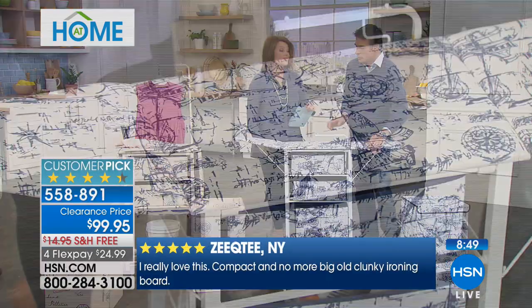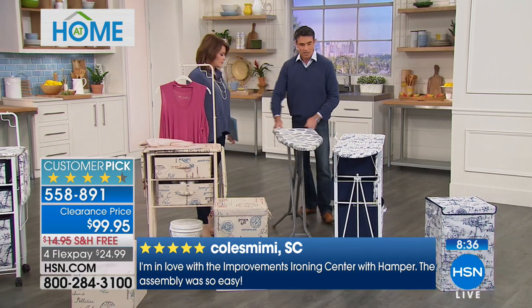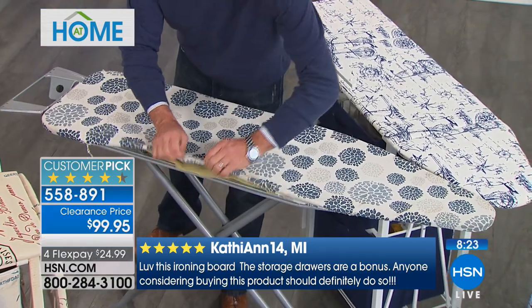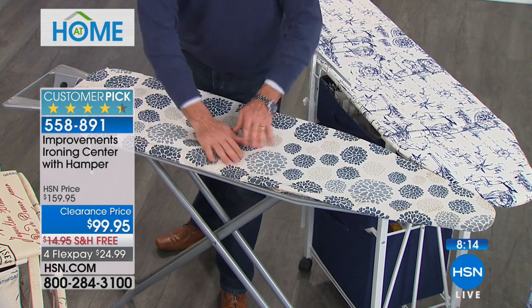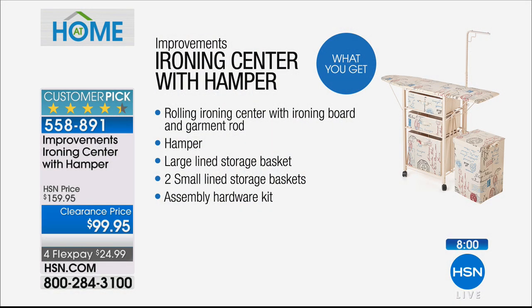We've had questions about whether this is a full-size ironing board. Bringing in the old rickety one for comparison — that's a decent full-size board, and this one matches it as a standard board. The average ironing board has thin padding and you can see the metal pattern through it, whereas this one just glides. On free shipping today, at clearance price with FlexPay, you can bring this home for $24.99. It's a 4.4-star customer pick.